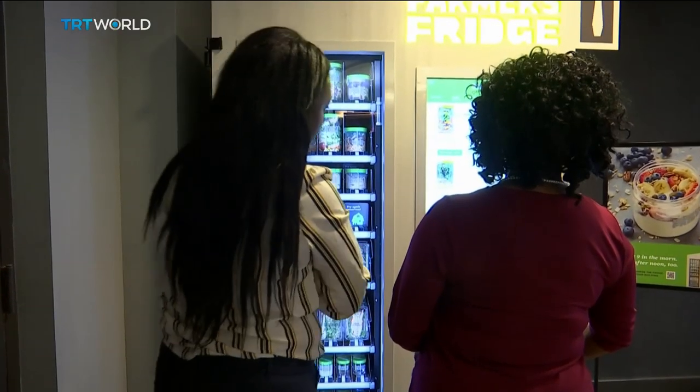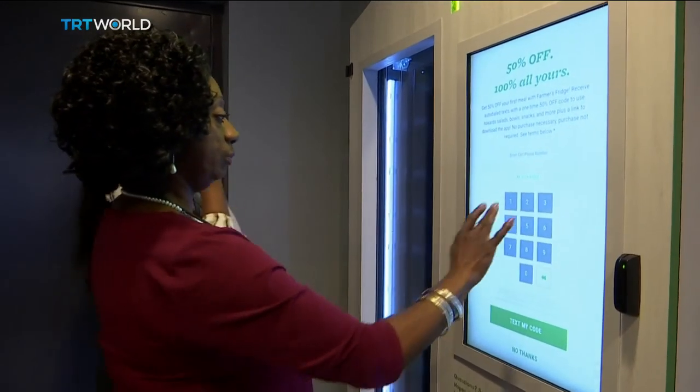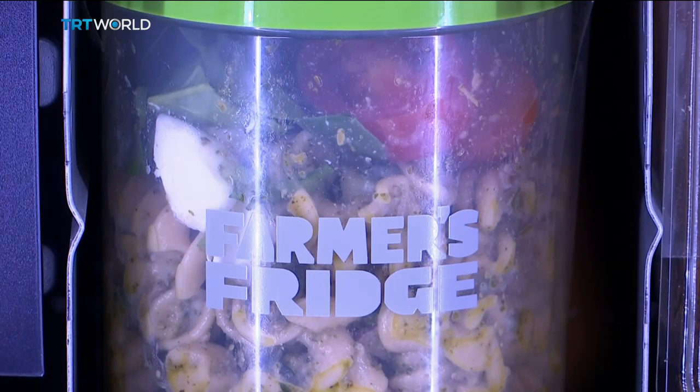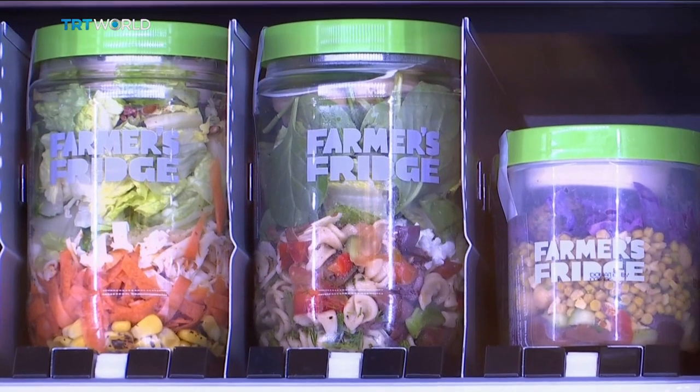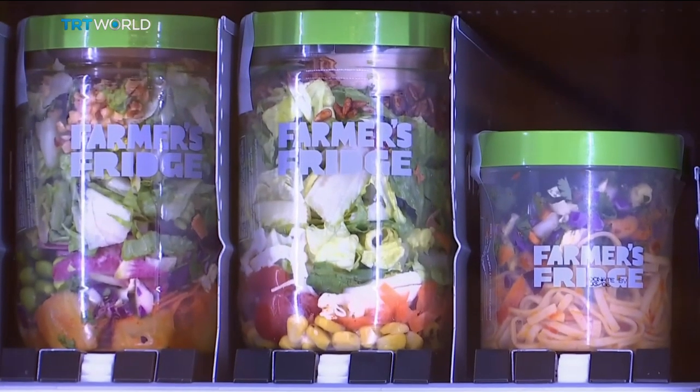The one challenge facing Farmer's Fridge is changing people's perceptions about vending machines. There's a hurdle associated with getting over the perception of food that you've always gotten out of vending machines, which almost by definition has not been healthy. That may also connect in people's minds to concerns about freshness — how long has it been there? Is it safe?